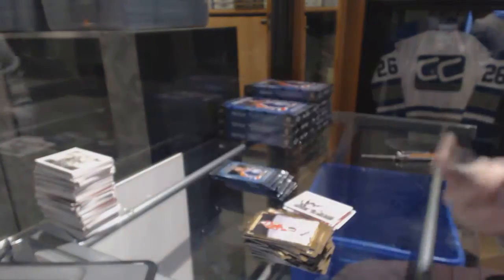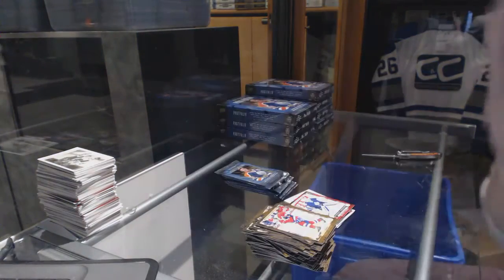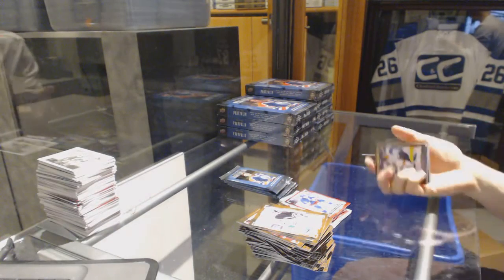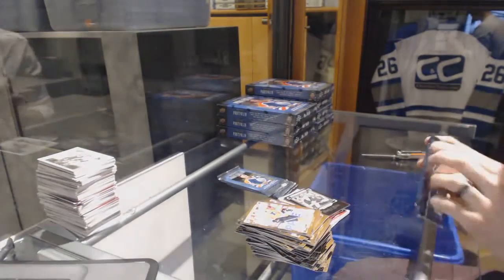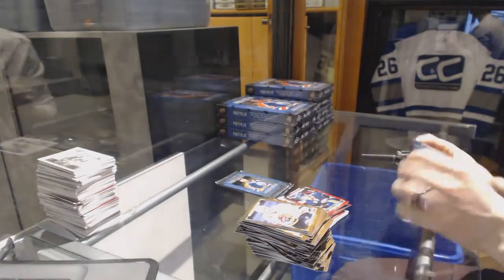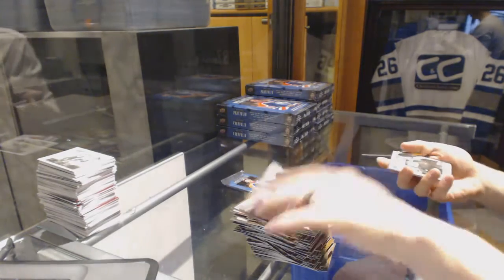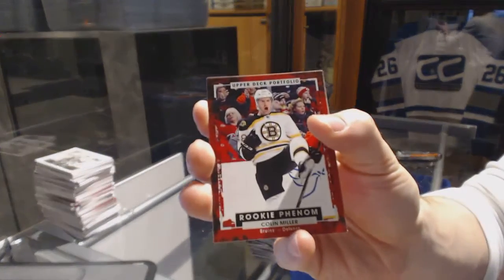Rookie for the Toronto Maple Leafs, Antoine Bibeau. Color art for the Ottawa Senators, Bobby Ryan. Rookie for the New York Rangers, Brady Skjei. Black and white art card for the Carolina Hurricanes, Noah Hannifin. Rookie for the Buffalo Sabres, Jack Eichel. Color art for the Washington Capitals, Nicklas Backstrom. Wire photo for the Calgary Flames, Sam Bennett. And a rookie for the Boston Bruins, Colin Miller.